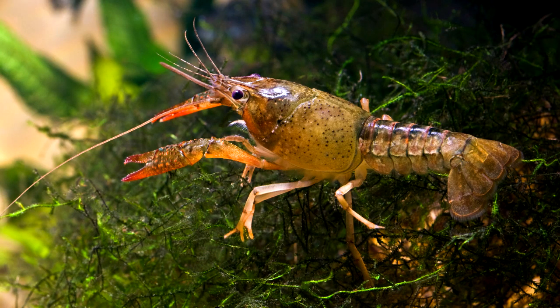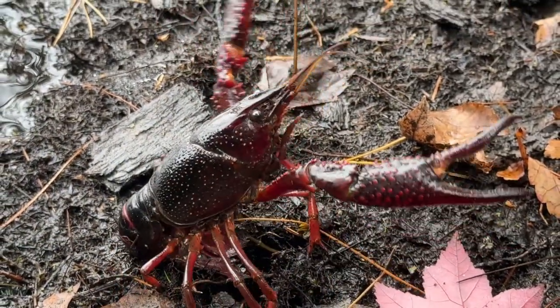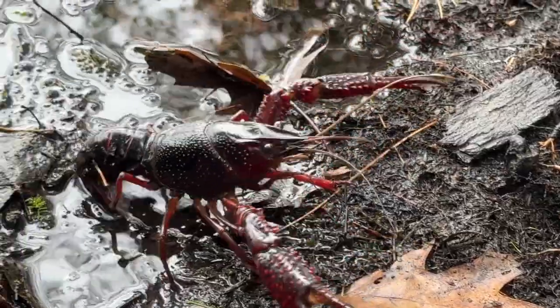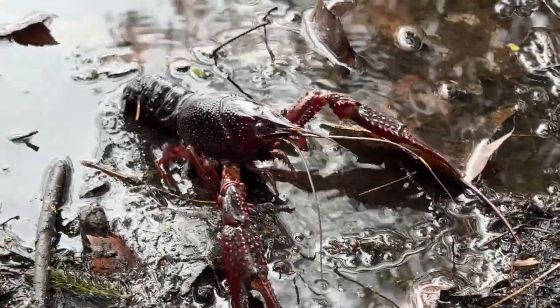The juveniles are not red and are difficult to distinguish from other crayfish. Red Swamp Crayfish are more aggressive than the native crayfish and they can out-compete for food and space. They can reduce biodiversity, causing erosion and interfering with the natural infrastructure, causing them to be a threat to the freshwater ecosystem.